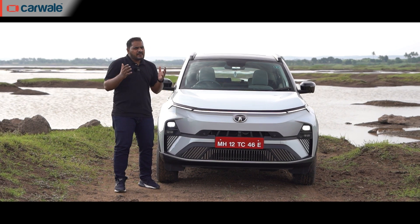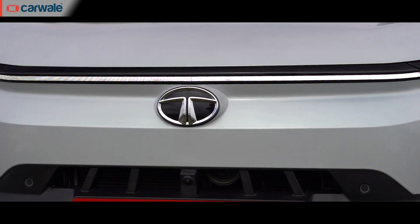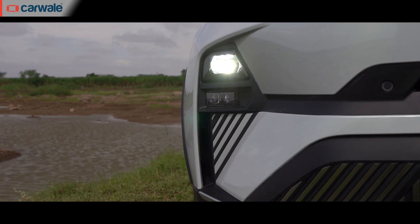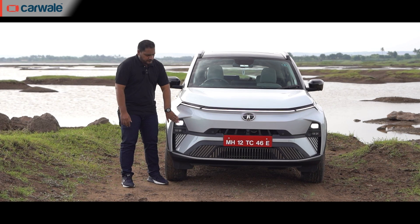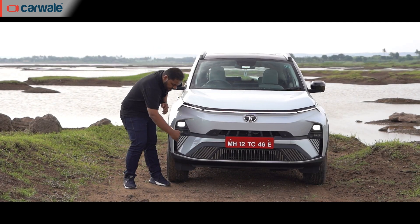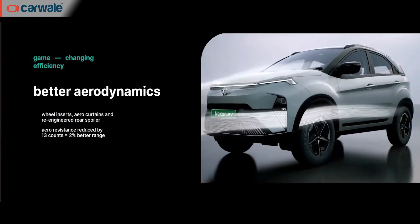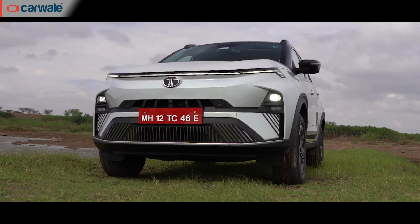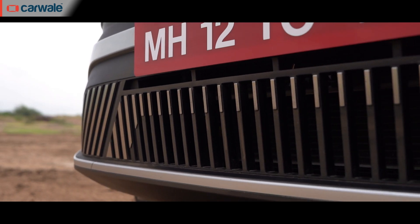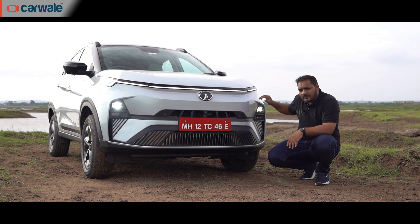Earlier car buyers preferred a lot of chrome on their cars, but now with this minimalistic design, the only chrome you'll find is on the Tata logo. Moving lower, the headlamps are integrated into a small unit — it's an LED projector and powerful enough. There's a fog lamp housed right beneath it in a geometrical design, and there's also an air vent next to it as part of aerodynamic upgrades. Tata has improved 13 points aerodynamically, claiming a 2% range increase. More slats lower down the bumper are garnished with a matte chrome finish.